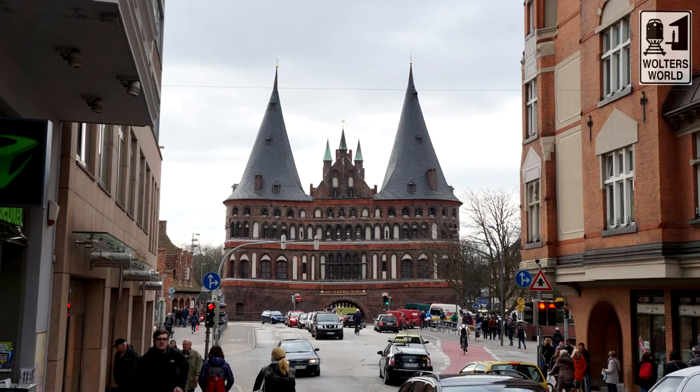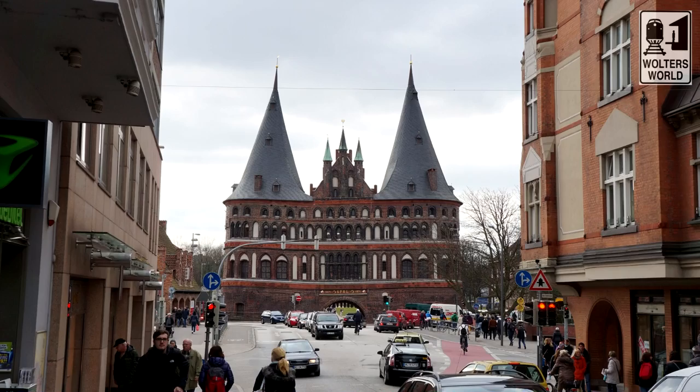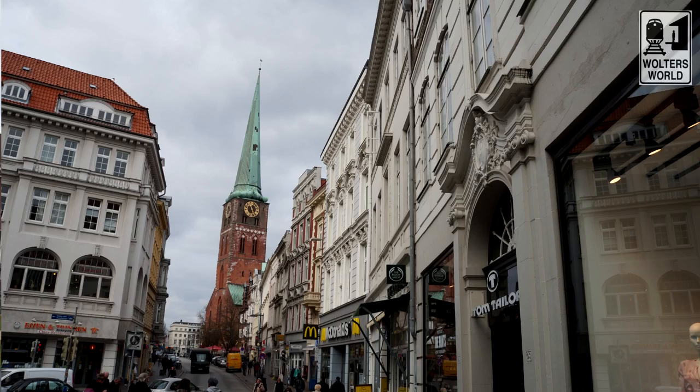Lübeck is one of my favorite cute places to see in Germany. It's not that tiny — about 200,000 people — but it is well worth visiting, especially if you're in Hamburg and need your little German town fix. If you want to learn more about coming to Germany, check us out at waltersworld.com — we're also on Twitter and Facebook. Dankeschön to you all, and have a great time here in Lübeck! If you have more things to see and do, please put them in the comments below. Tschüss from Lübeck!